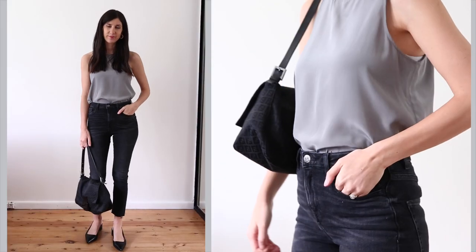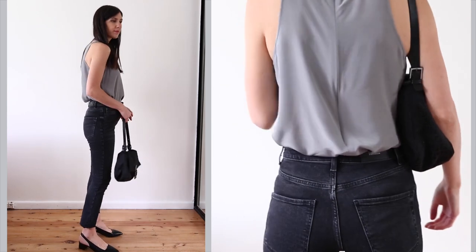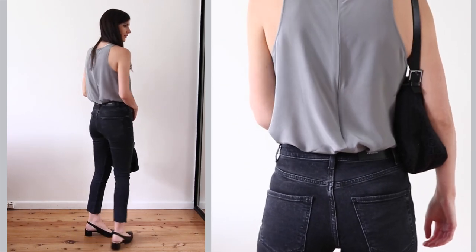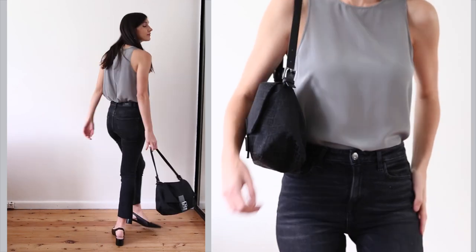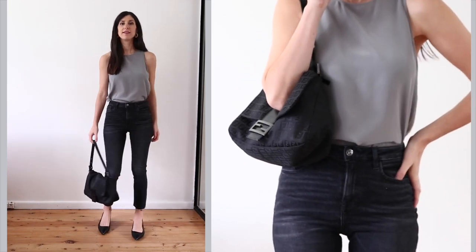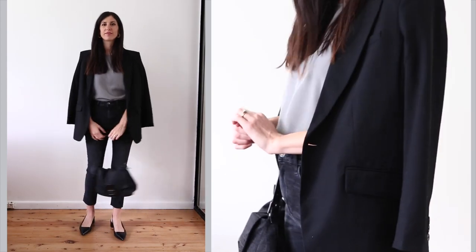Now let's dive into the outfits — there are going to be 10 different looks with a voiceover going into detail about each one. For outfit number one, I've paired the gray racerback silk tank with some slim fitting jeans. I wanted a monochromatic look, so I went with all black accessories. To polish it off, I'd throw on an oversized black blazer, which adds a nice bit of tailoring. Definitely a style uniform for me.